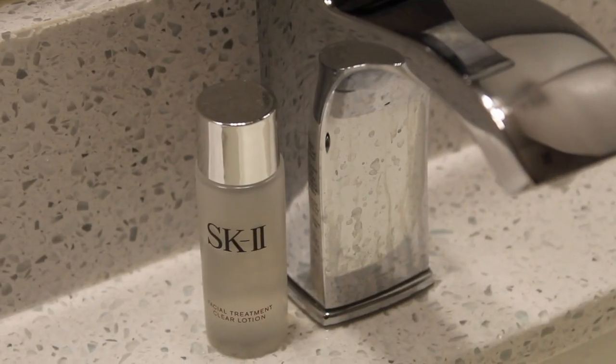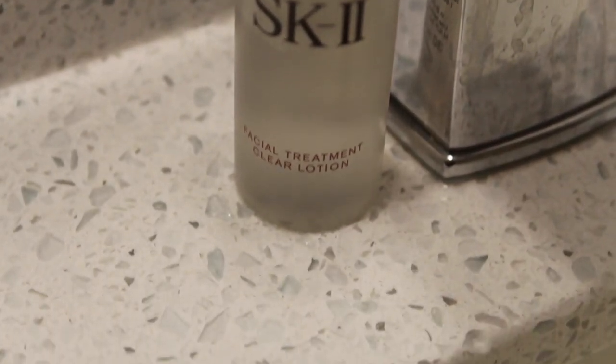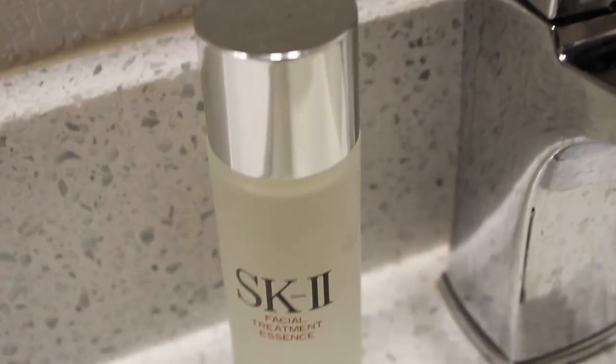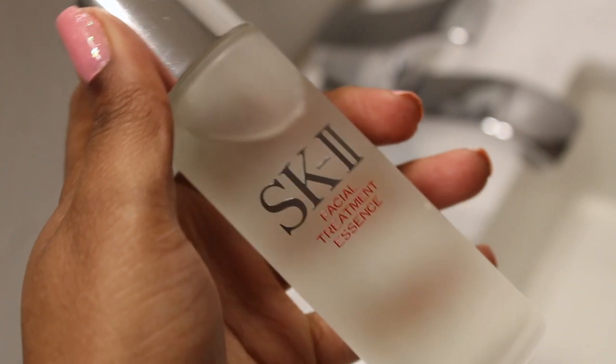Next I'm using the SK-II Facial Treatment Clear Lotion. Like I said before, I will be doing a review on this so I'm not going to go into too much detail, but just so you know I really do like this product. I'm following that up with the SK-II Facial Treatment Essence as well.